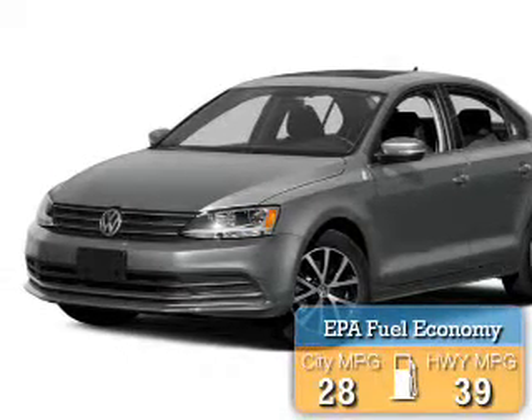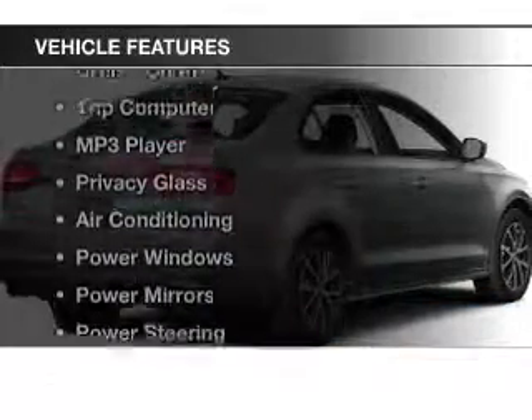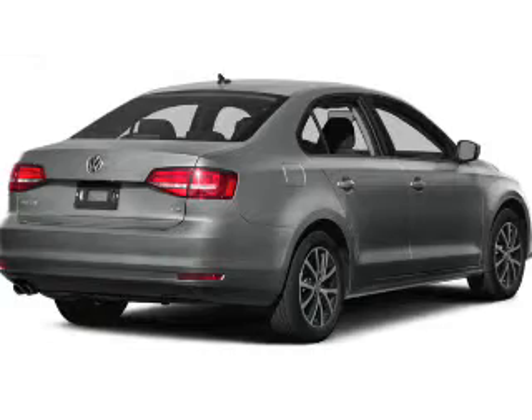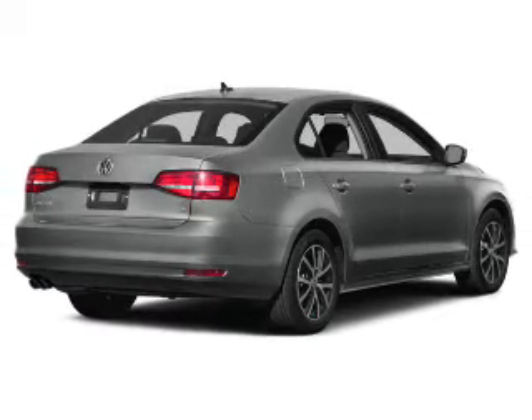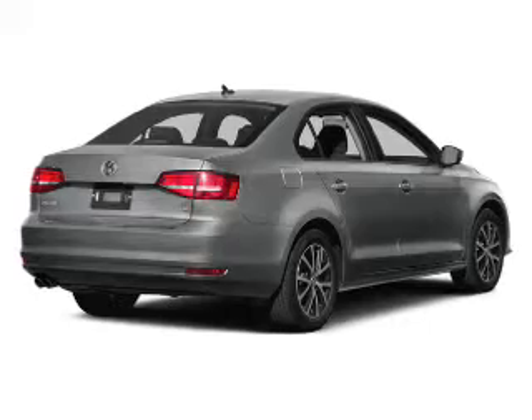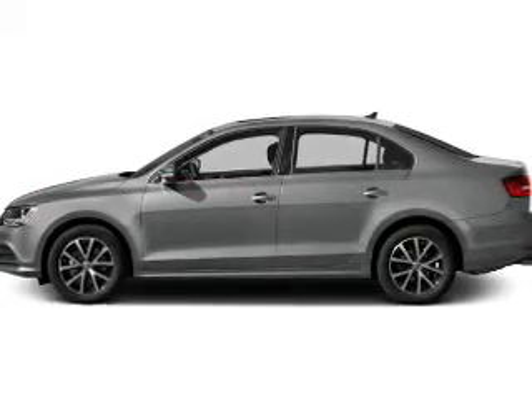Great fuel efficiency saves you money by requiring fewer trips to the gas station. The features include electric trunk, steering wheel controls, cruise control, a trip computer, an MP3 player, privacy glass, air conditioning, power windows, power mirrors, and power steering.